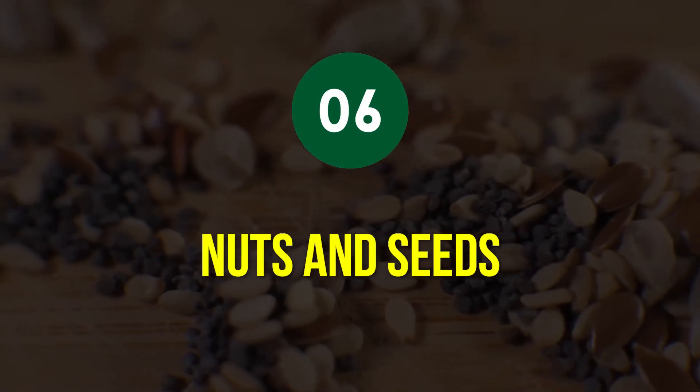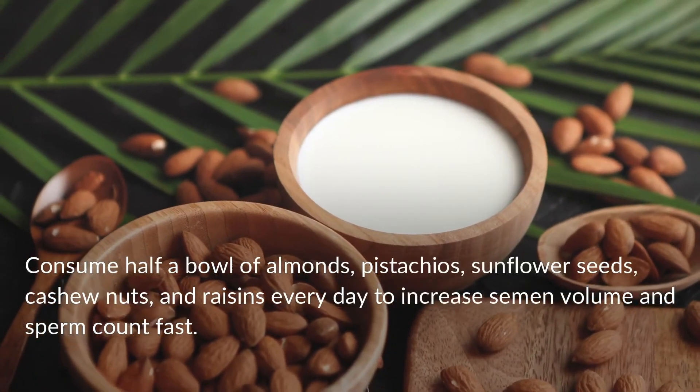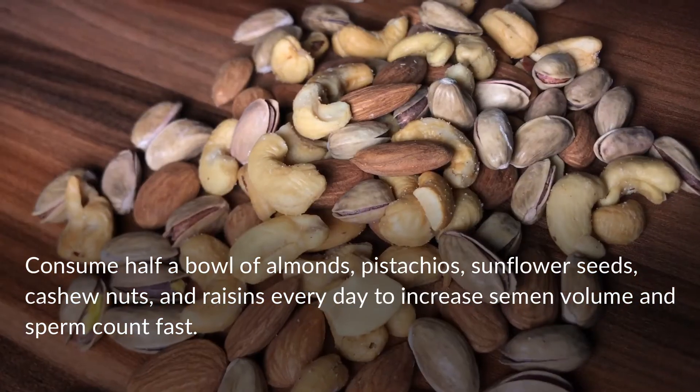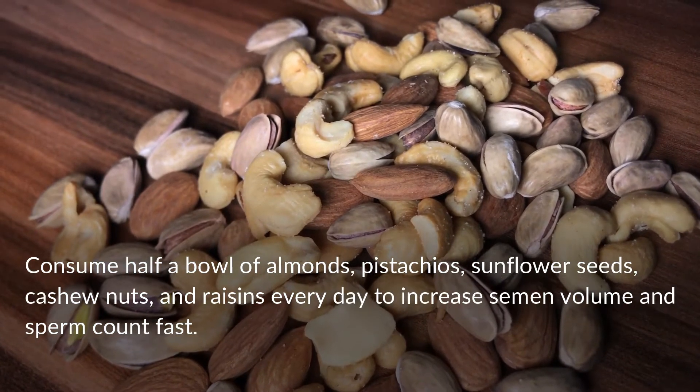Tip 6: Nuts and Seeds. Consume half a bowl of almonds, pistachios, sunflower seeds, cashew nuts, and raisins every day to increase semen volume and sperm count fast.